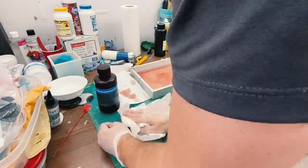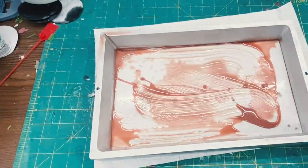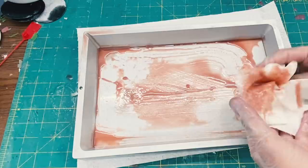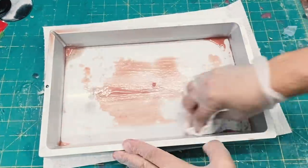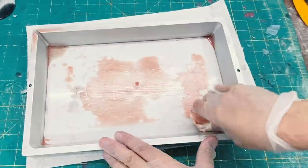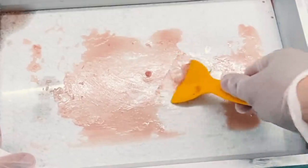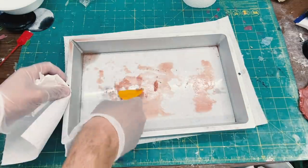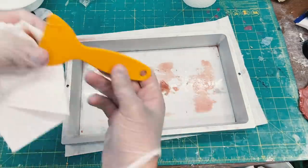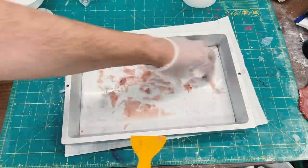Next, I went in with a paper towel and absorbed all of the remaining UV resin that was not able to be poured out. Once that was cleaned up, it was time to go in with a plastic scraper and clean up any half-cured resin stuck to our film. This is a pretty tedious process, but if we're putting in clear resin after this, we want to make sure there are no remains of any colored resin in there.